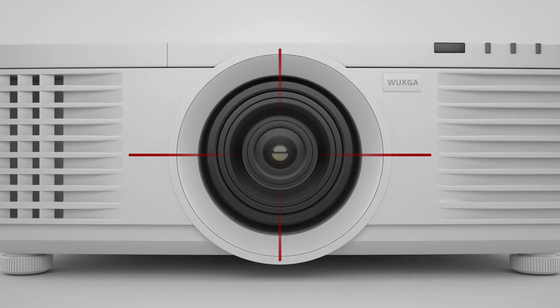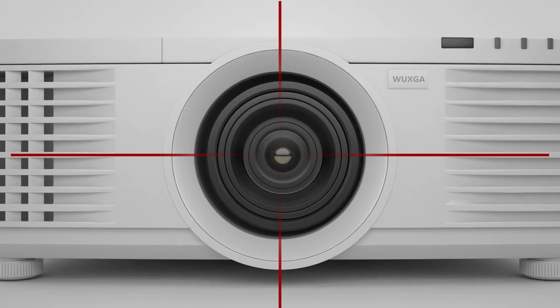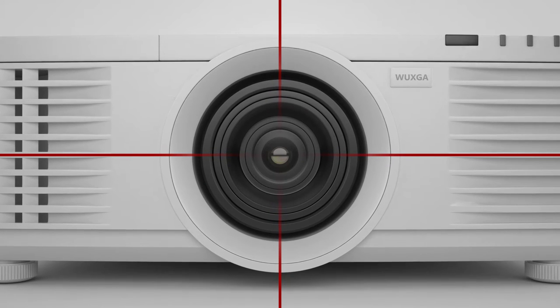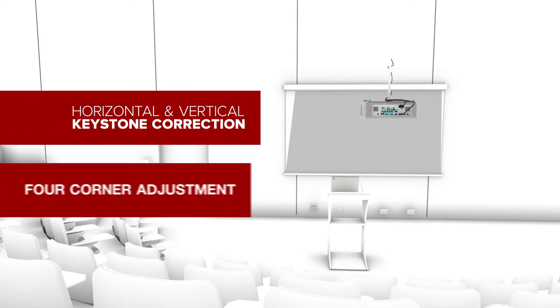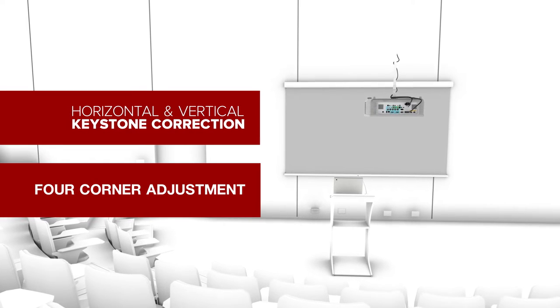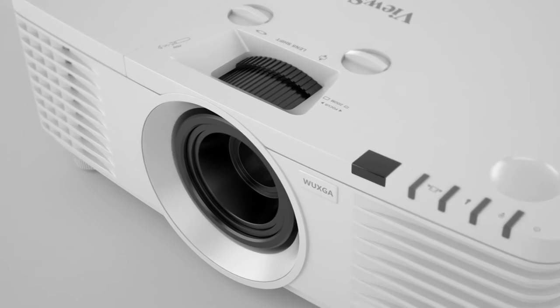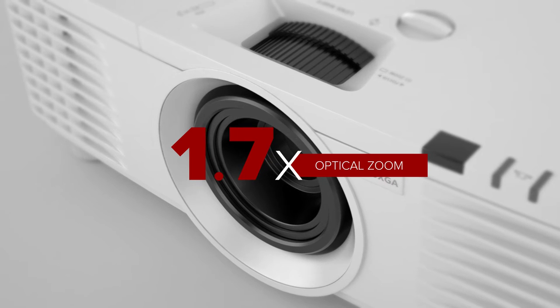A vertical and horizontal lens shift feature offers up and down, left and right adjustments of the projection lens for flexible placement. Horizontal and vertical keystone correction and a four-corner adjustment feature eliminate crooked and distorted images for a perfectly proportioned picture every time. A wide 1.7x optical zoom provides more mounting flexibility over a standard optical zoom.